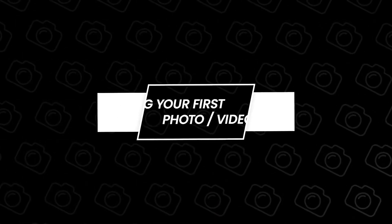Hey there, welcome to the channel. If you're new here, my name is Chris. I'm teaching you photography and how to start a creative business. I'm posting videos three times a week, so subscribe to stay notified. Today I'm teaching you how to get your first photo or video client.